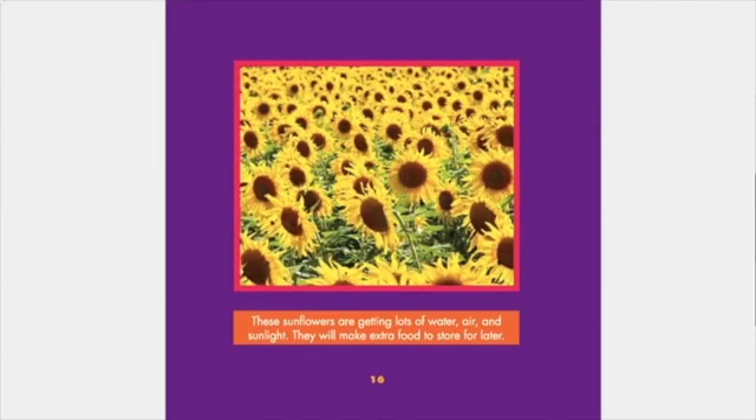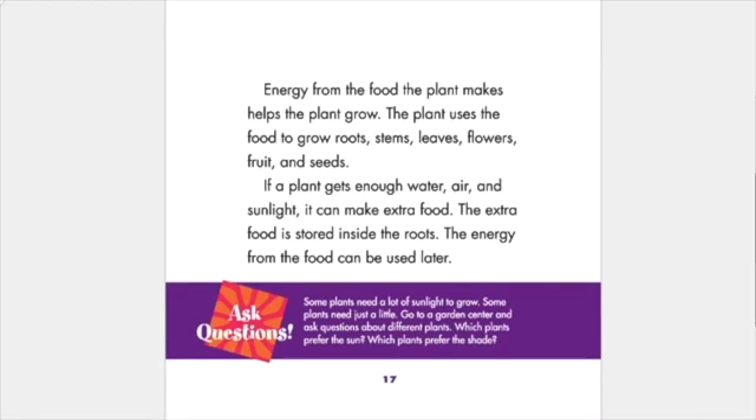These sunflowers are getting lots of water, air, and sunlight. They will make extra food to store for later. Energy from the food the plant makes helps the plant grow. The plant uses the food to grow roots, stems, leaves, flowers, fruit, and seeds. If a plant gets enough water, air, and sunlight, it can make extra food. The extra food is stored inside the roots, and the energy from the food can be used later.